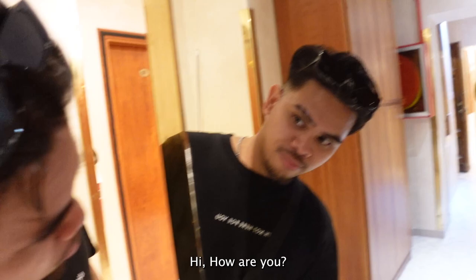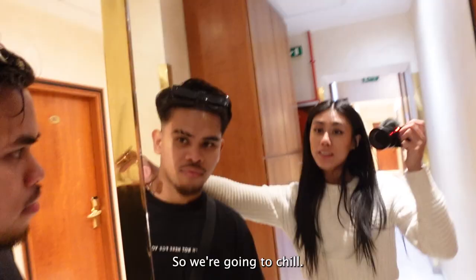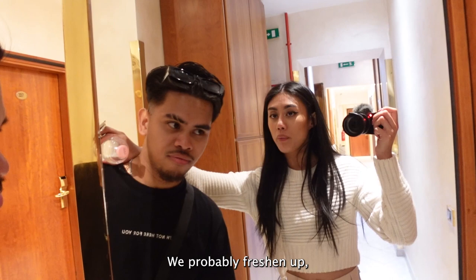Going to a nice restaurant later... Hey guys, we're back in the hotel, this is our room. We're going to chill and freshen up — I need to take my makeup off because it's absolutely mucky.